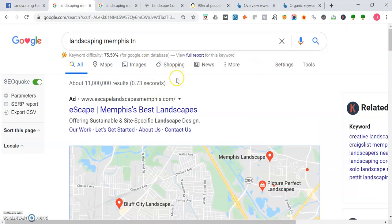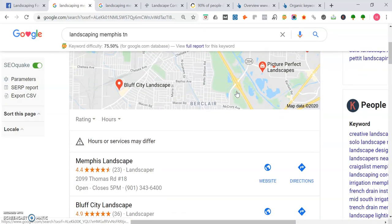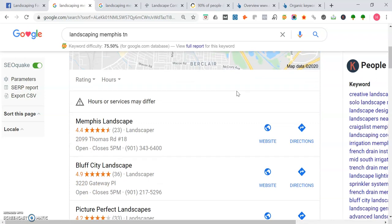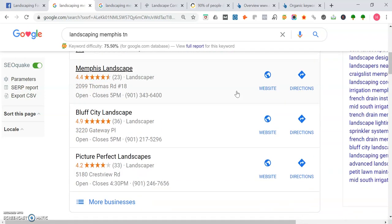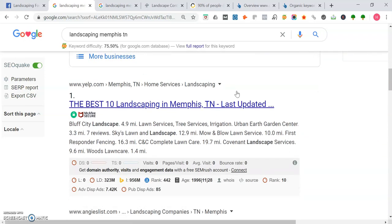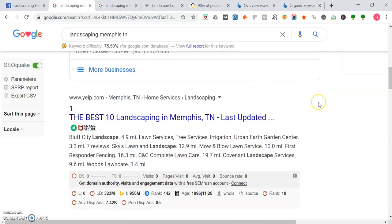So when you search for landscaping in Memphis, Tennessee, here's what pops up. This guy right here, Eastscape, is actually advertising on page one — so they're renting that space. When we go past that and get into the map portion of Google, the top three people here get the most traffic: Memphis Landscape, Bluff City Landscape, and Picture Perfect Landscapes. Once we leave the map portion, we get into the organic section, and having a spot here on page one is key — it's like owning that spot.